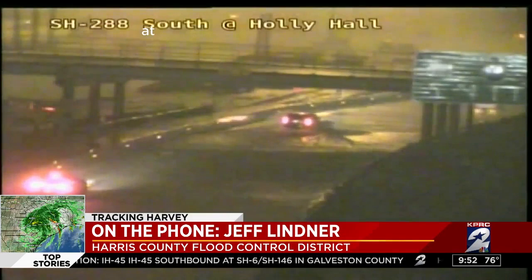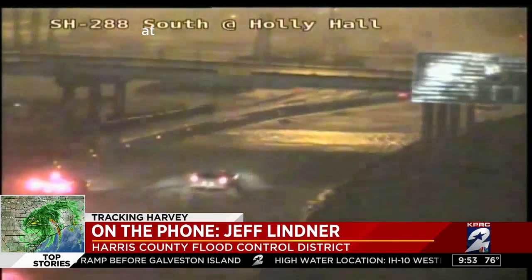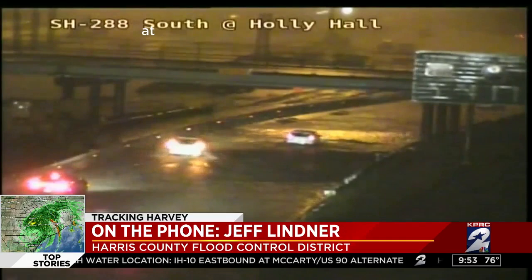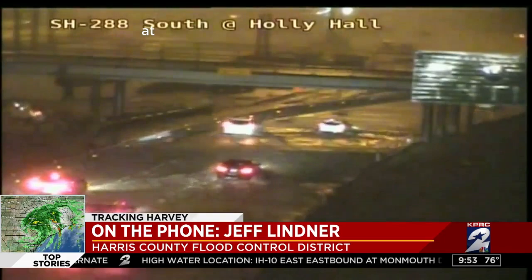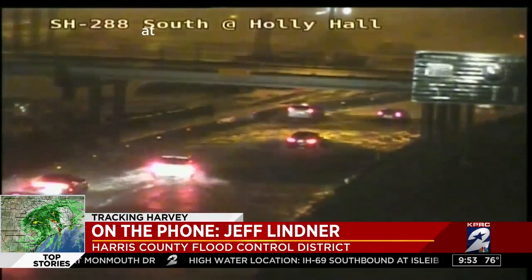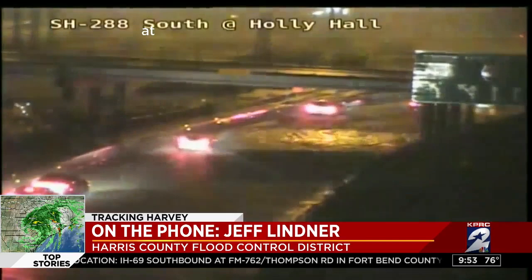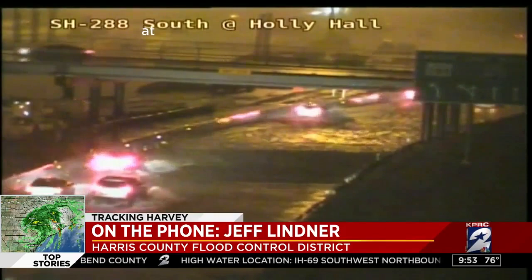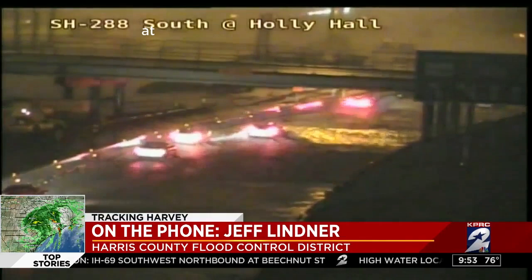We're showing 288 South at Holly Hall with driver after driver trying to get through flooding there. What's going on at Holly Hall and 288? That's a depressed, below-ground section of 288 that does flood. That's a combination of the rainfall rate and the high flows in Braze Bayou. And that is exactly what we are asking people not to do — do not drive into that water. It is not worth it. Just stop. Stay where you're at. That water is going to continue to get deep. You can see all the lightning out there, and that means intense rainfall rates when you get lightning in these types of bands.